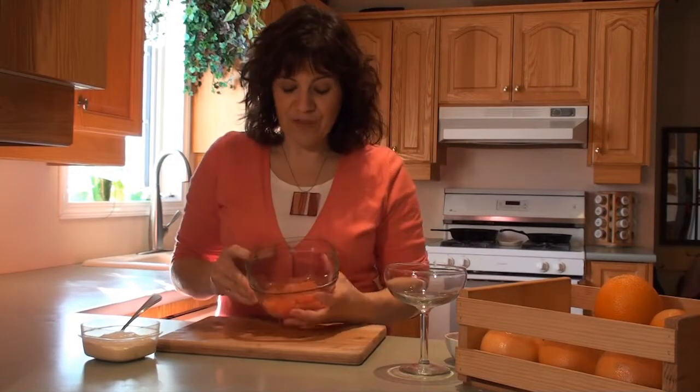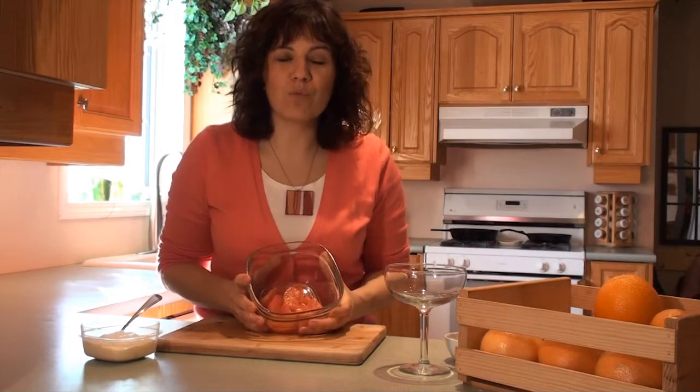Hi, it's Getty from GettyStewart.com. In our last video we made these beautiful grapefruit segments that are just waiting for a recipe. I'm going to share with you my favorite breakfast in January and February when grapefruits and other citrus fruits are in season and readily available — oh so sweet and delicious.